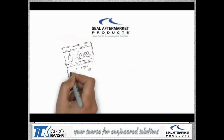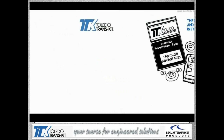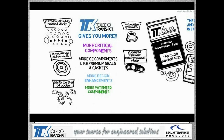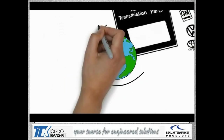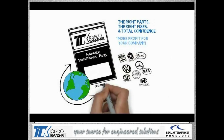Seal Aftermarket Products — engineers and manufacturers. Toledo Transkit: the most trusted and complete kits in the industry for 25 years. Toledo Transkit gives you more: more critical components, more elite components like premium seals and gaskets, more design enhancements, patented components, and all the little extras you won't find elsewhere. With kits for over 250 different domestic and import applications, distributed globally. If you want the best sealing transmission kit in the industry, ask for Toledo Transkit by name.